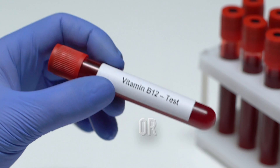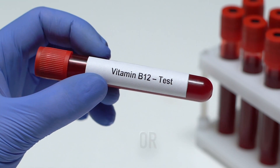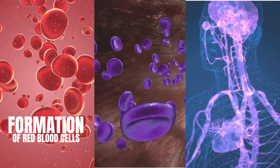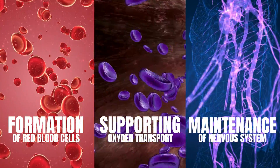Vitamin B12, or cobalamin, is a vital nutrient with diverse functions in the body. It plays a crucial role in red blood cell formation, supporting oxygen transport and maintaining a healthy nervous system.